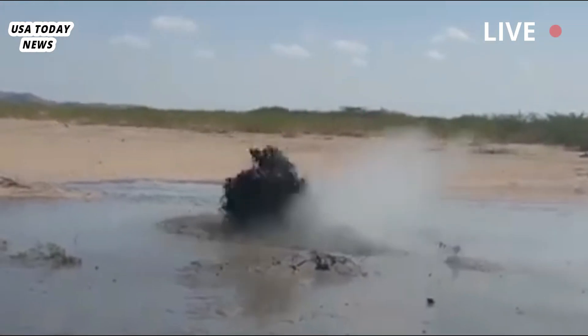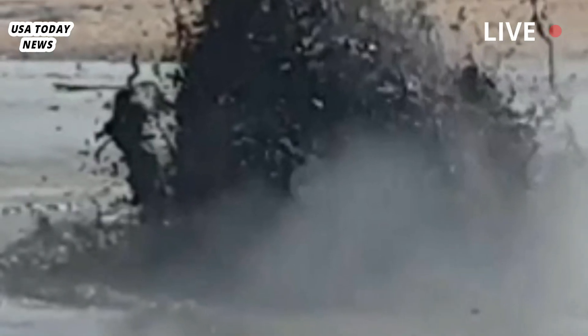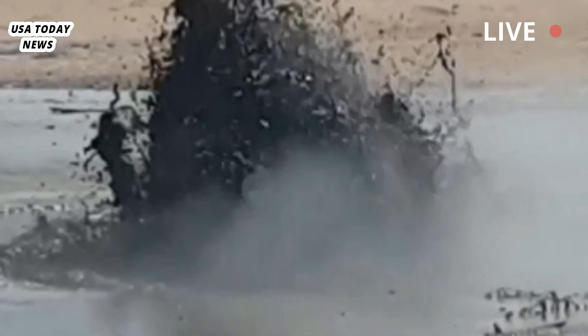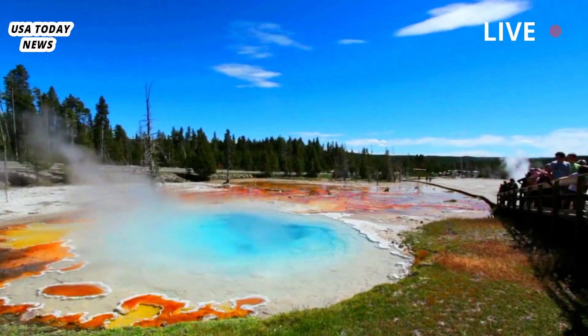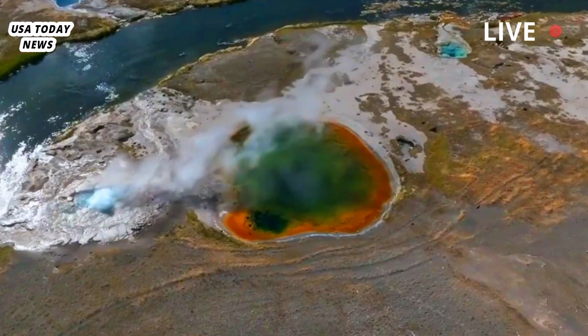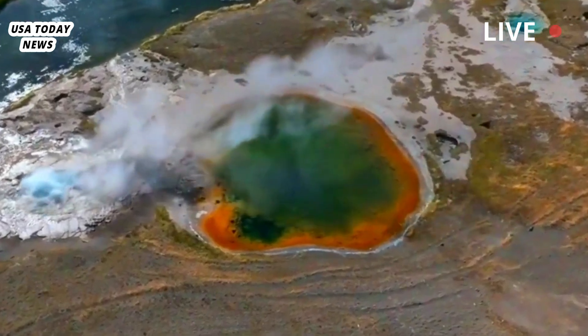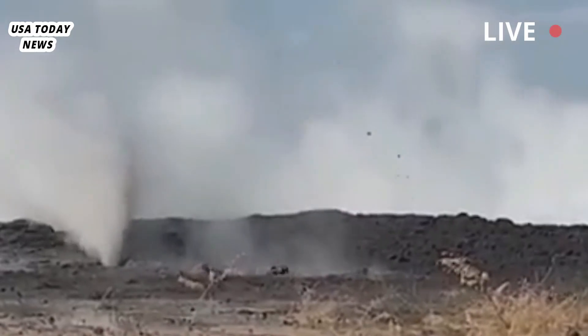Geologists have traced the new steam plume to a larger area of geothermal activity that stretches about 200 feet across. Notably, the vent appears to be linked to another thermal event that occurred 700 feet away in 2003, in which hot water dramatically erupted, marking the park's growing geothermal landscape.